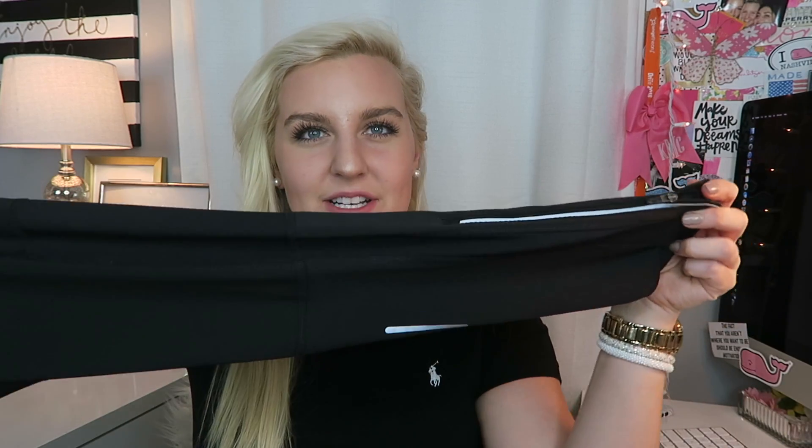These Nike leggings are part of their running line and have metallic detailing, a little swoosh, and a big pocket on the back. The quality is amazing and they're not as expensive as Lululemon — roughly half the price — so they're a great addition to your collection. Since I've been doing two-a-days I go through workout clothes really fast, so it's nice to have extra pairs. I hope you guys enjoyed this haul! Let me know in the comments which item was your favorite, give it a thumbs up, and I'll see you very soon — bye guys!